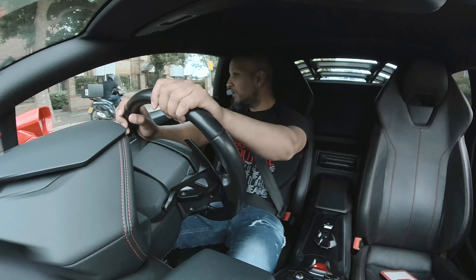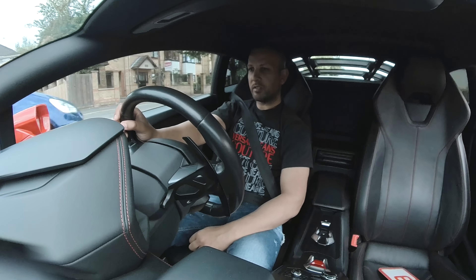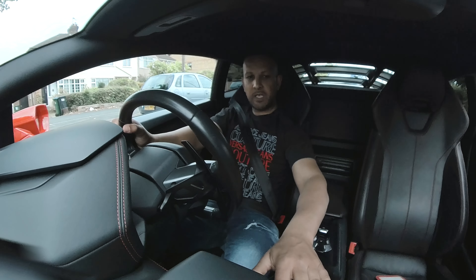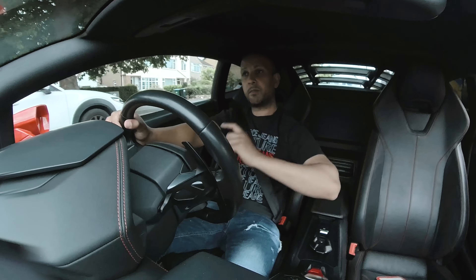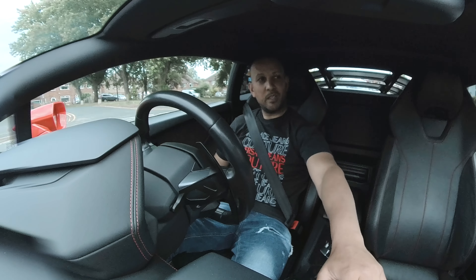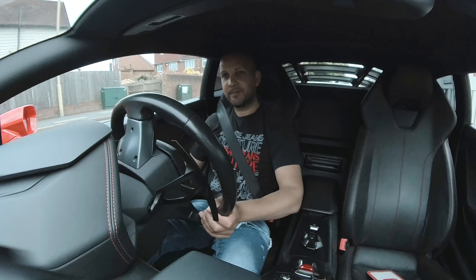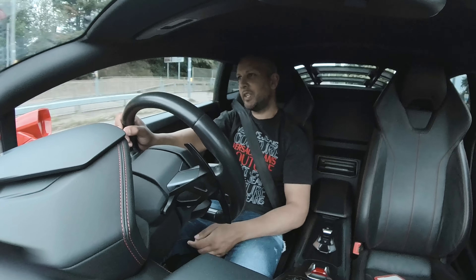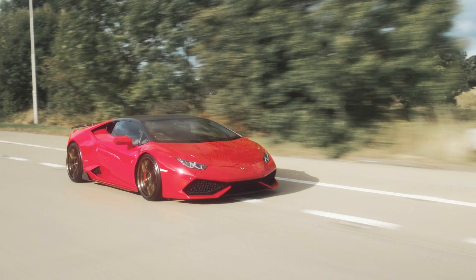You definitely get noticed in one of these. Look at the shape of the car, the lines outside — you can definitely get noticed. It's a supercar sports car but you've still got loads of gadgets in this one. It's got beautiful leather — you can see the red stitching behind me on the leather seats. It's a great way to get some power from that V10 behind me. Sounds good — one of those crackle pops.